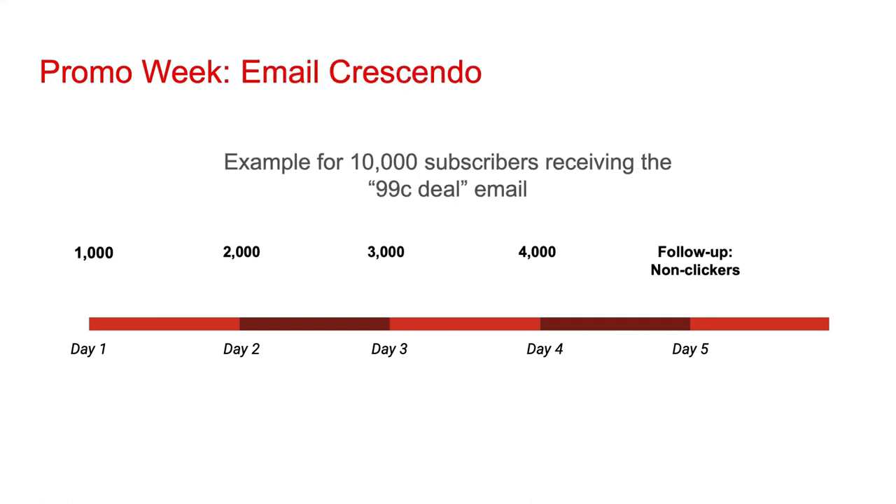The same concept applies for email. For instance, if you had 10,000 subscribers on your email list, on days one through four you can send emails to an increasing number of recipients. And then on day five, send a follow-up email to anybody who did not click the four emails sent previously.